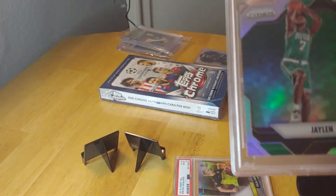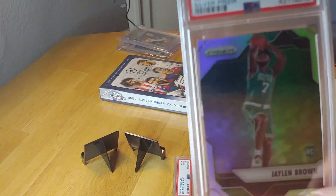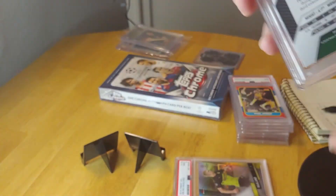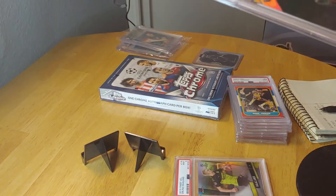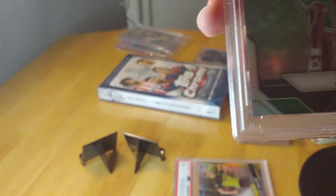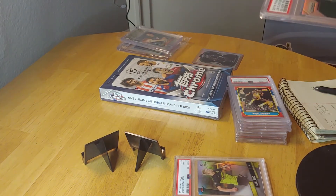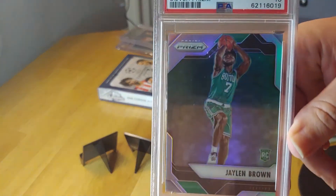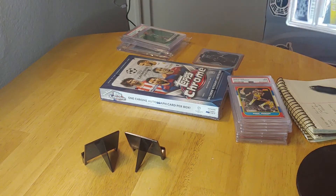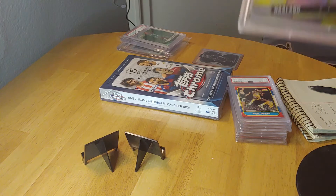Next up, another surprise card I got graded: Jaylen Brown of the Celtics. He had a really great season, so that's why I got this card graded. It came out at a perfect 10, which is amazing. This is a silver prism — one of the most desirable Jaylen Brown rookies. It's rare to get a 10. Current market value is around $900 to a thousand dollars, and this is a card I will be selling.